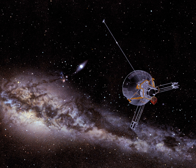On February 23, 1990, Pioneer 11 became the fourth man-made object to pass beyond the orbit of the planets.